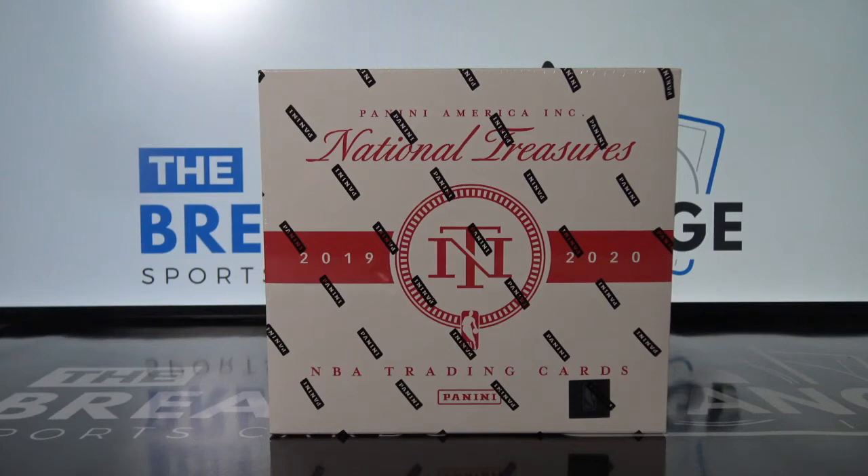Break ID number 14921. One box for 2019-20 National Treasures basketball. Random left side serial number combos, including a redemption spot. So regardless of the known serial number on the redemption, the redemption spot would get the serial number and the card. So even if it's a known one-of-one but it's on a redemption, the redemption spot will get it.